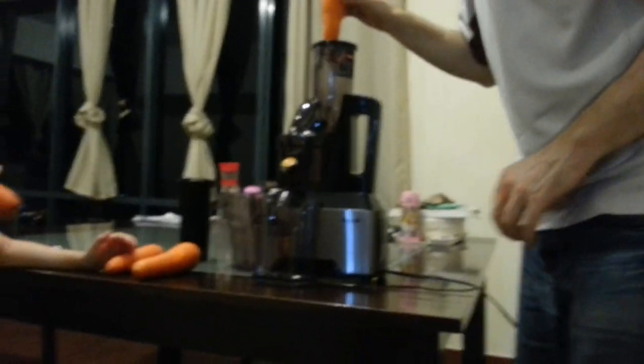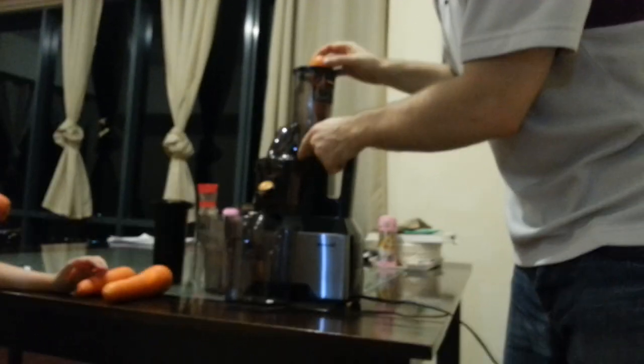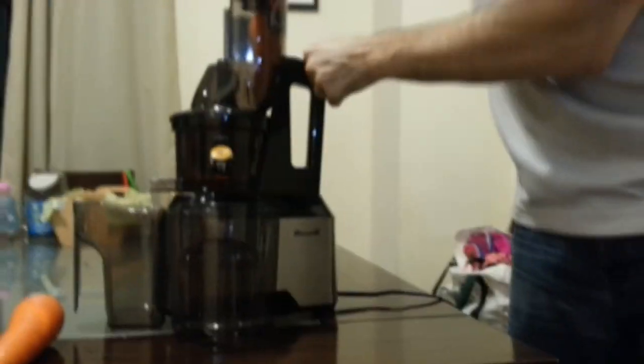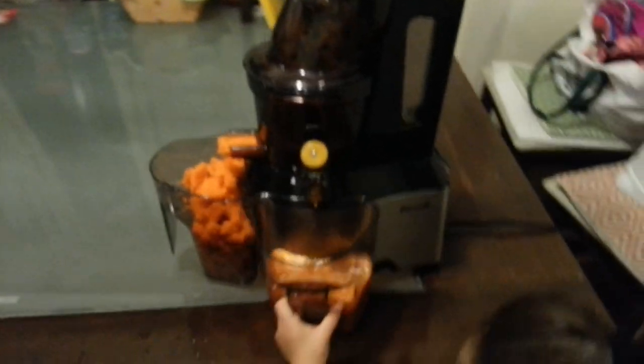So now we're going to put the carrot into here. And Eevee, if you can film what happens inside. And that is how we make carrot juice.